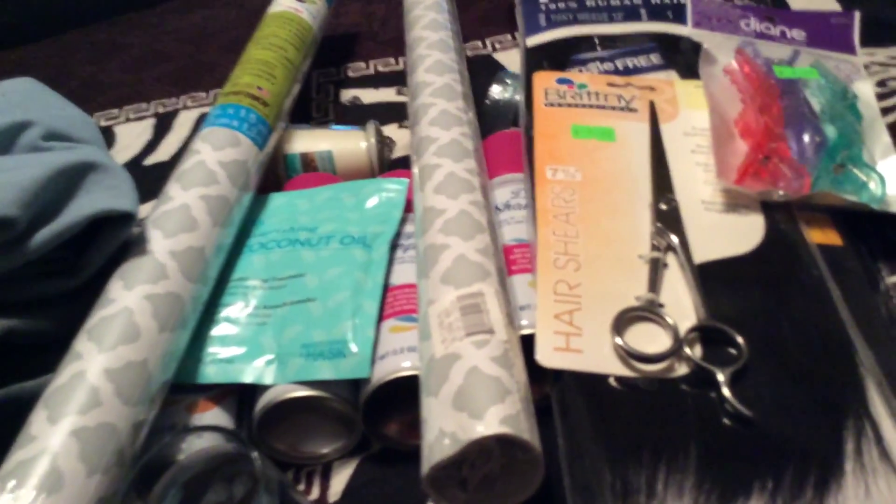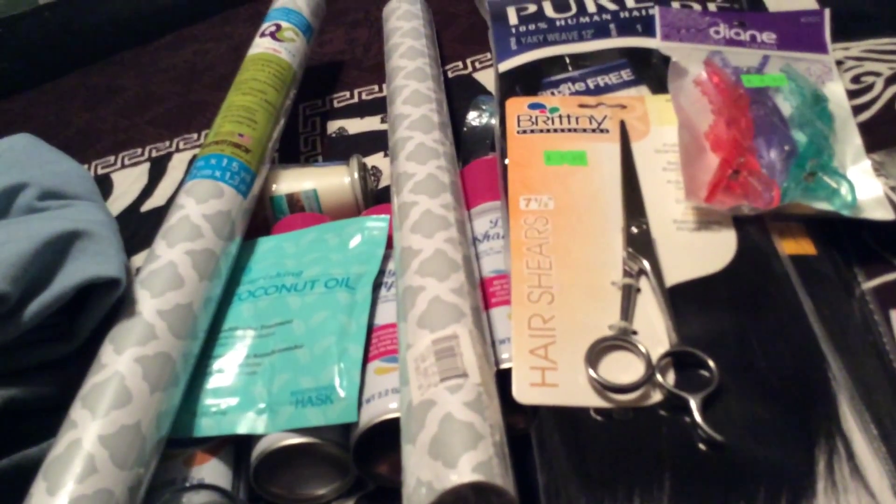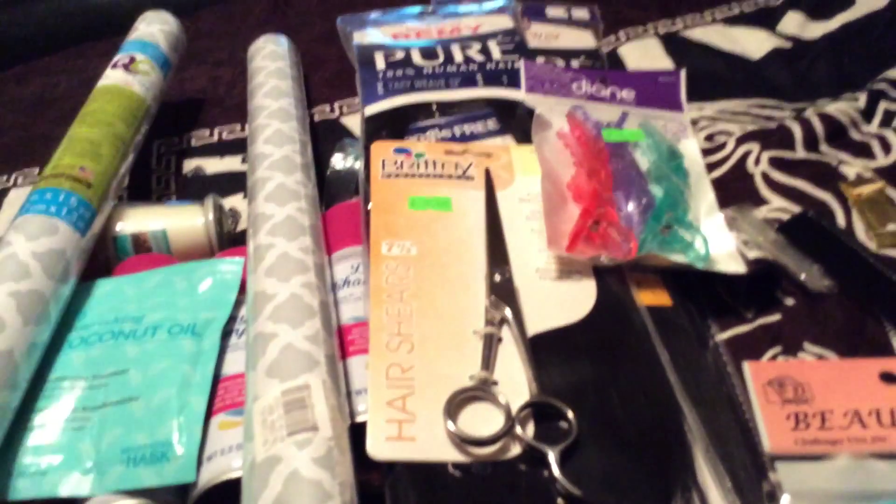I got this nourishing coconut oil conditioning treatment from Dollar Tree — I bought that for my daughter. I'm going to do her sewing. Bought a shaver, two packs of microwave pure hair, some scissors for $7.99, thread, she bought a nose ring, needles, and some clamps for $4.99. I also bought this makeup brush cleaner for $0.99.